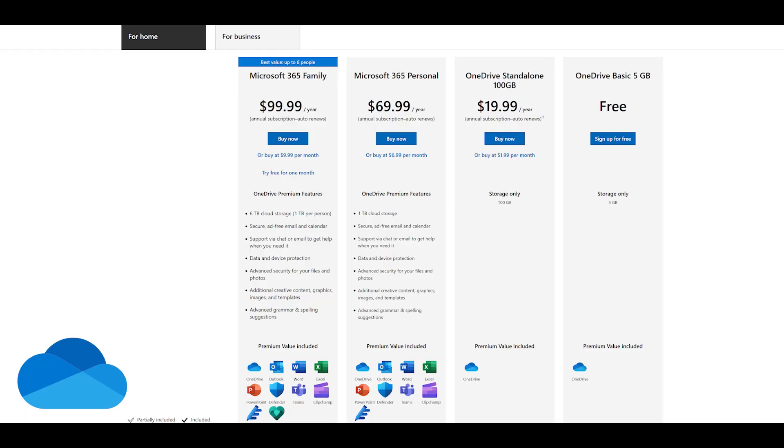With OneDrive you get 30 days of version history retention, so you can go back in time and restore files. Pricing-wise, there is a free 5 GB plan, 100 GB for $20 per year, 1 TB for $70 per year, and 6 TB for $100 per year.